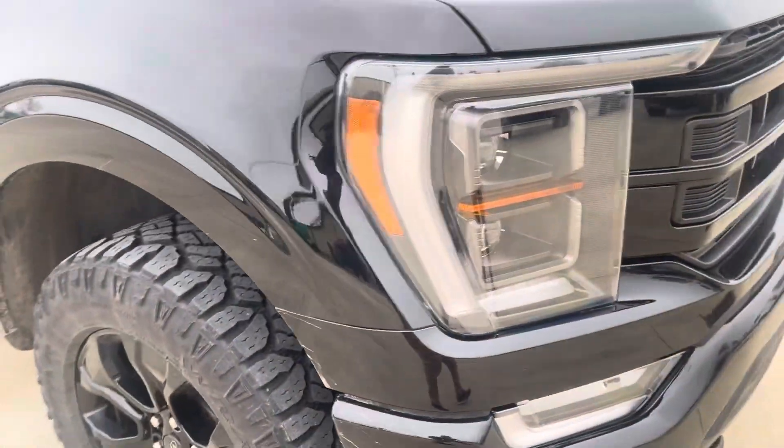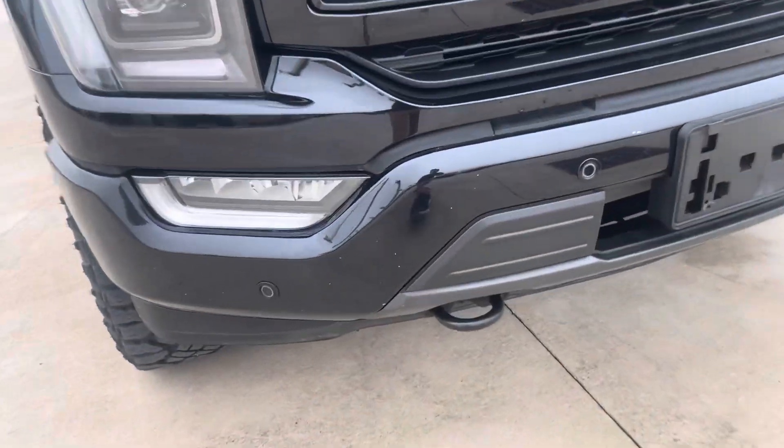A little scuff right there. Overall exterior looks pretty good — there are some stone chips on the front bumper here. Looks to be in pretty good shape, a little scuff right there.